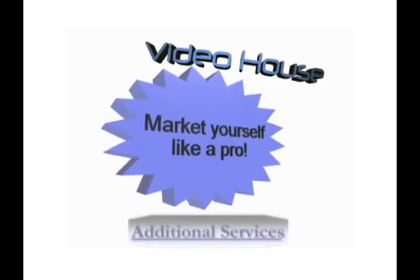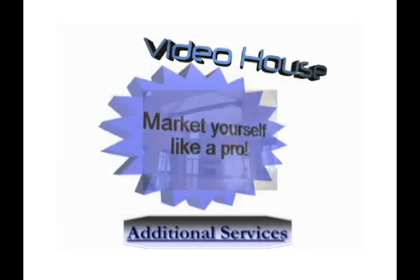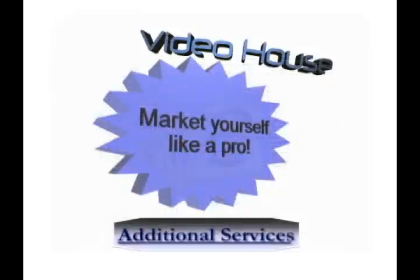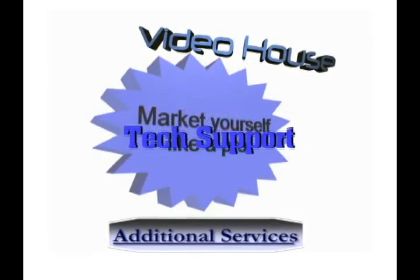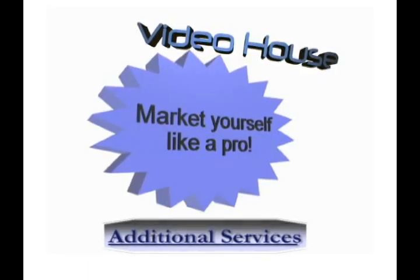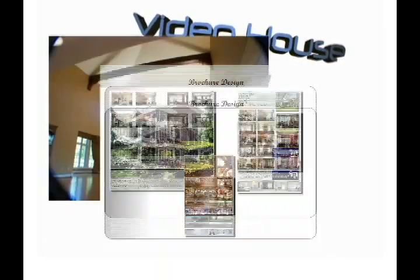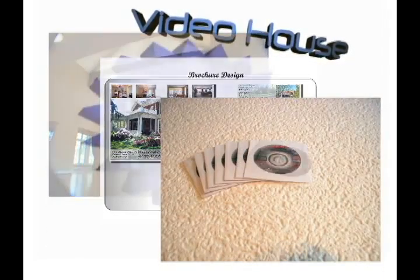Additional services available consist of wide-angle digital photos, brochure design, personal CD and DVD marketing, and technical support. Basic packages start around $100 with eBay DVDs, or piece together photos and brochures for a turnkey open house.